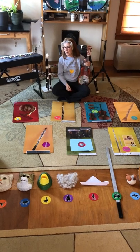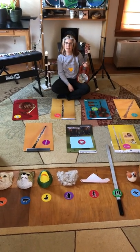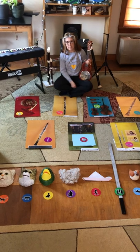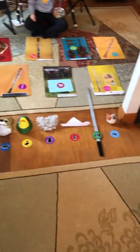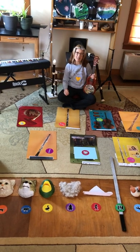Hi Kindergarteners! I hope that you enjoyed putting actions to each character last week. This week we're going to play a sort of a game where you match up each instrument with the correct character. First, let me remind you what each song sounds like.